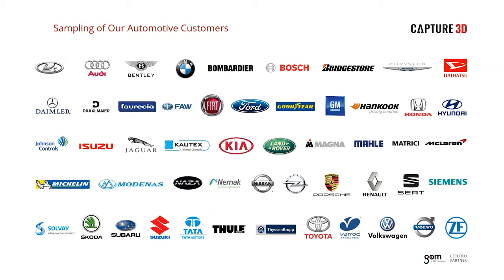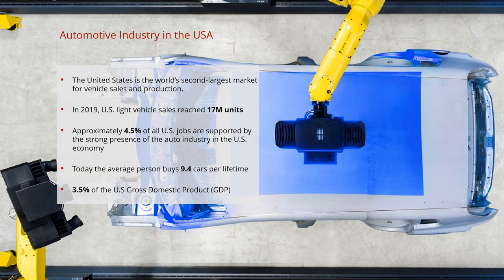We often get asked which companies are using our technology and how many systems they have. This slide shows a reference list of some of our customers specific to the automotive industry — a lot of familiar names comprising both OEMs and suppliers. GOM's optical scanning technology has truly become the industry standard for those pursuing accurate, reliable, and informative data. The US represents the second largest automotive market in the world, where over 17 million vehicles were sold in 2019.